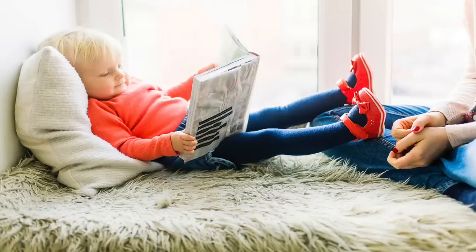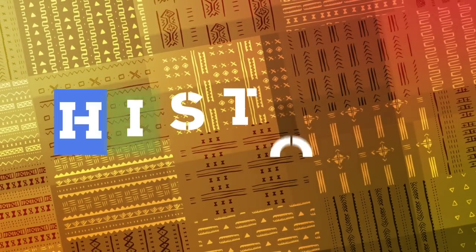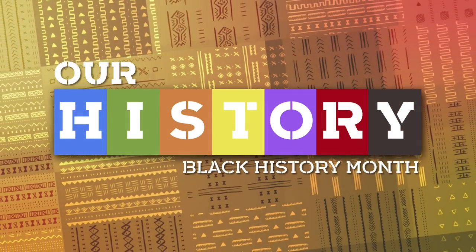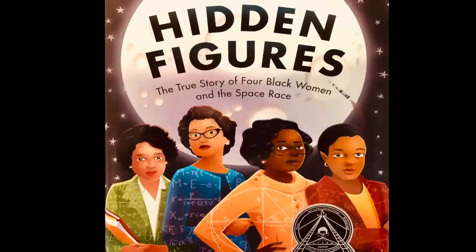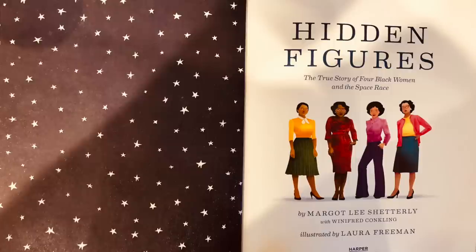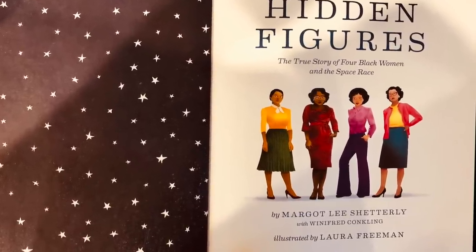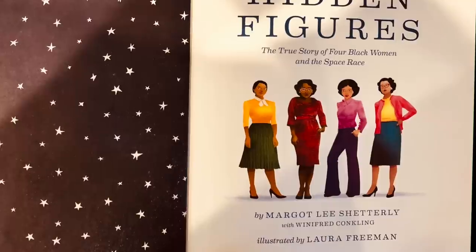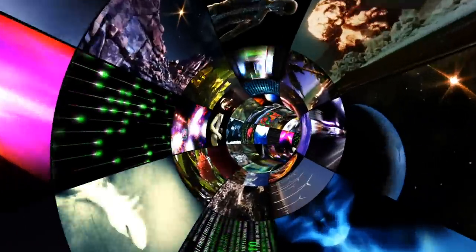Welcome to a Kids Books Read Aloud channel. We are excited to read a new kids book just in time for the beginning of Black History Month. Hidden Figures is the true story of four black women and the space race, written by New York Times bestselling author Margot Lee Shetterly with Vinnifred Conkling, illustrated by Laura Freeman. Stick around till the end for a new video collage.